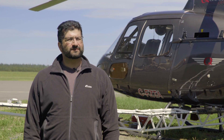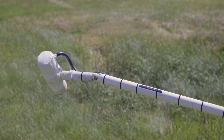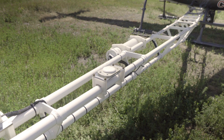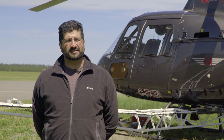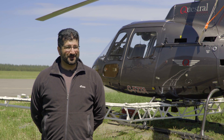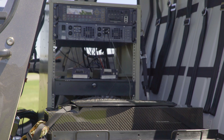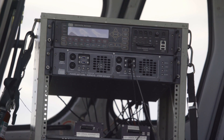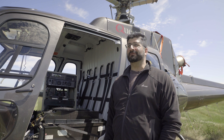We collect airborne geophysical data by mounting two high-sensitivity magnetometers on the booms on this aircraft behind me. CGG collects the data by flying the helicopter at a certain altitude — in this case, 80 meters above the ground. This project itself is about 42,000 line kilometers. Putting everything in context, that's the distance around the earth. The final but most important component is the data acquisition system, which assembles all of this information into a data stream for processing.